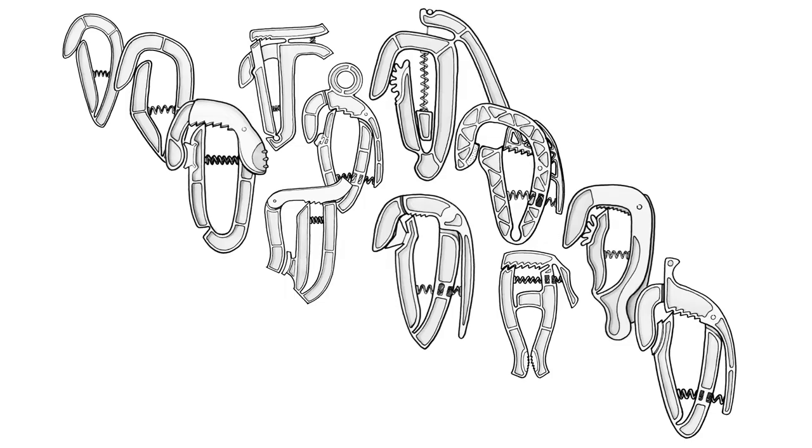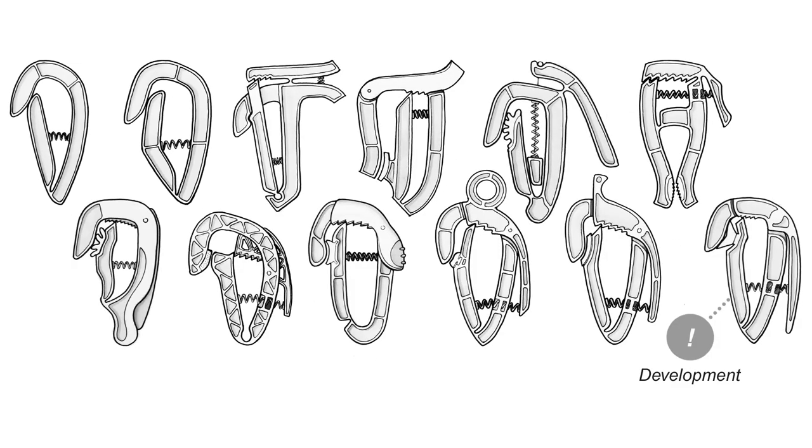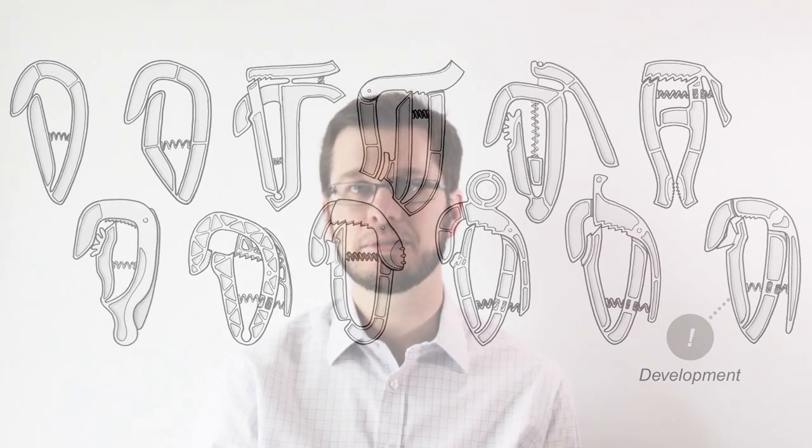With the development sketches I've created for this project, I played around with layout and ended up using the same layout as the prototypes page. Sometimes it's good to use the same format, but be careful, because if you do this too often it can become boring for the viewer.